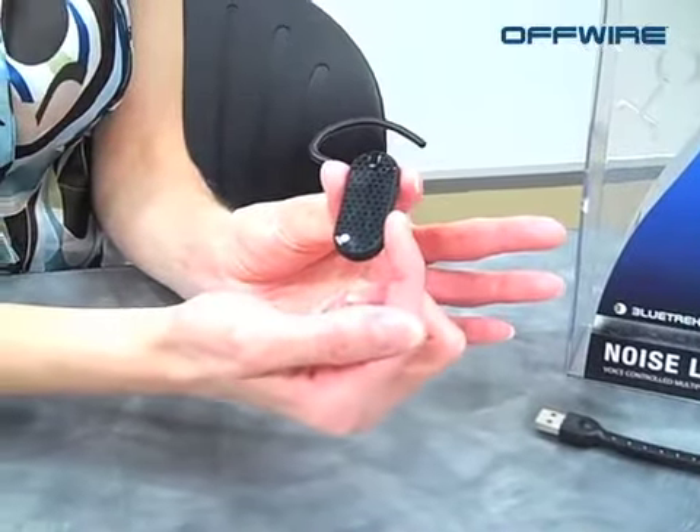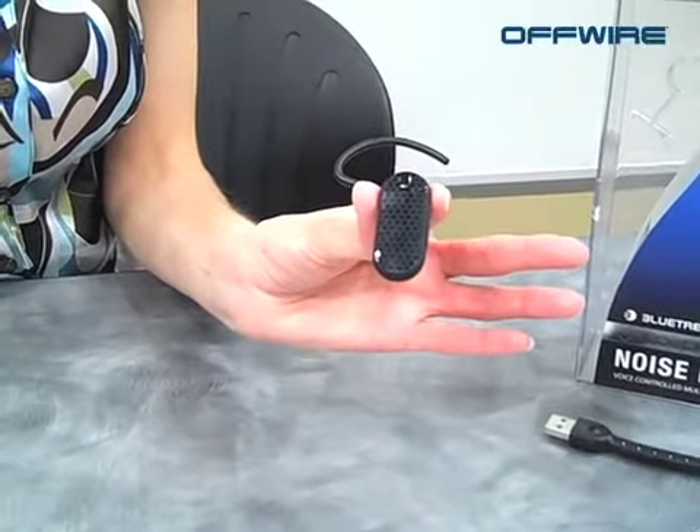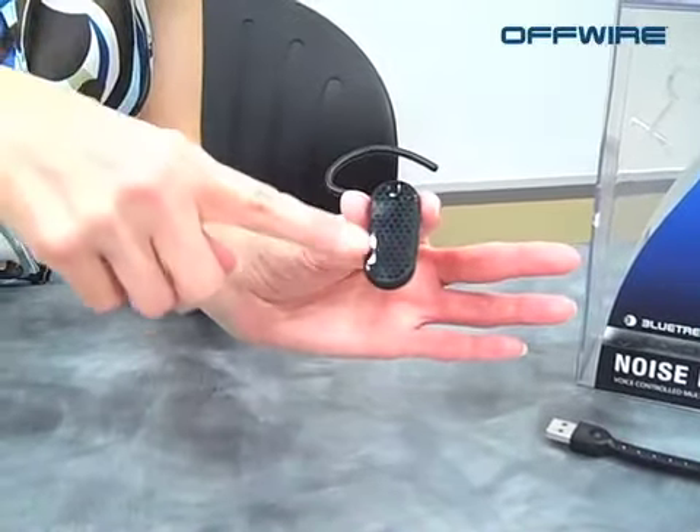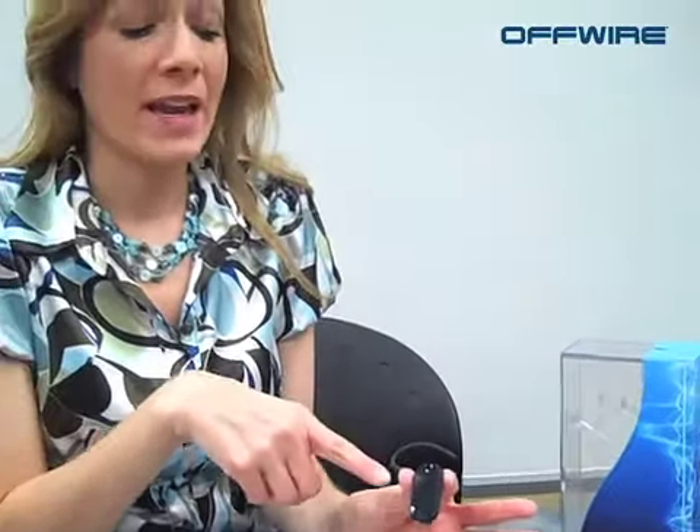You have your volume control on the side and your button here. One really cool thing about this is it has the Talk To Me voice application download, where you can actually tell this headset what to do, and it's going to talk to you with the Blue Genie. You also have the Dial To Do, which is basically your hands-free assistant. You can send and receive text messages via your voice through your headset.